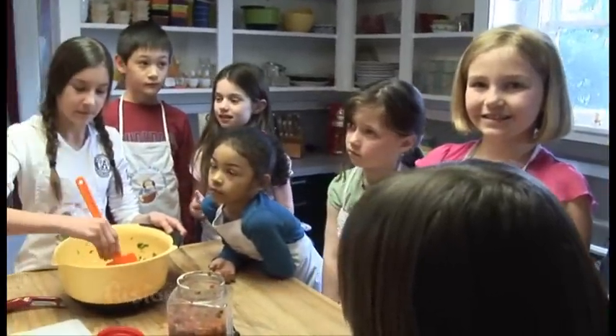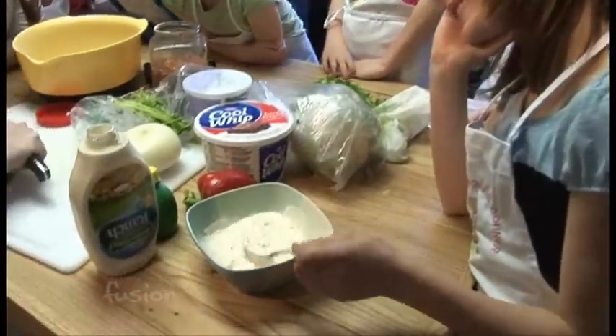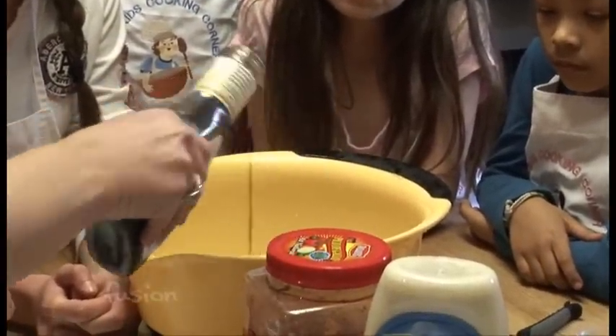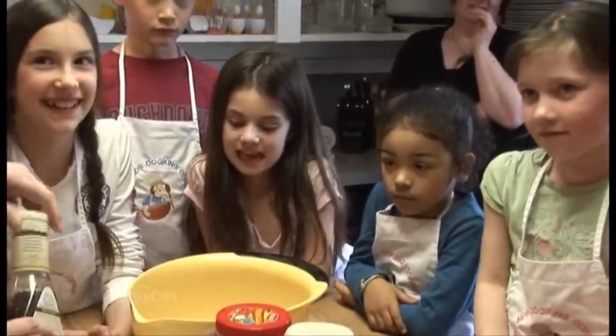So tell me about some of the cooking classes you have — what ages, and are they age specific? Because this is a pretty diverse group here. Well, we have ages anywhere from three all the way up to teens. It also depends on the kids' school level. Some people don't know what a spatula is, and then some people have been making bread and cakes with their mom and dad for years.